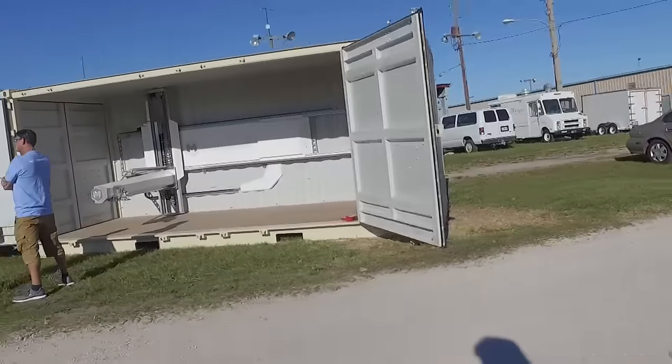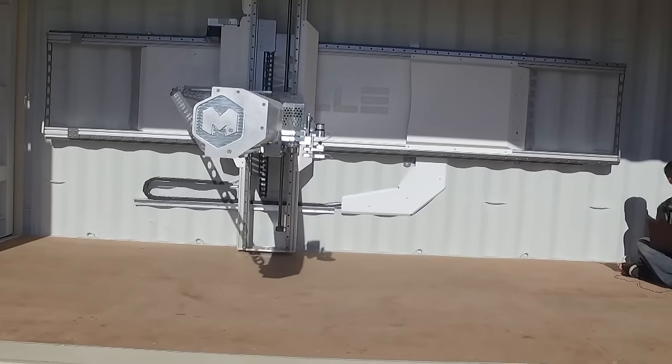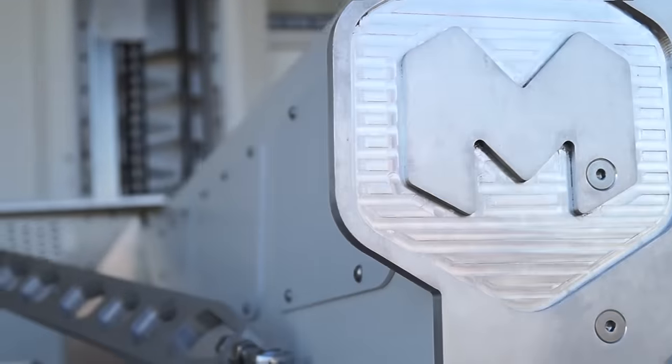At the Maker Faire Orlando, I saw this shipping container and wasn't really sure what it was, so I came up to check it out. It turns out it is a massive 3D printer and mill — it's called Millie.